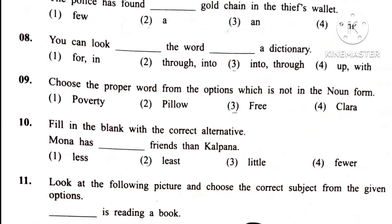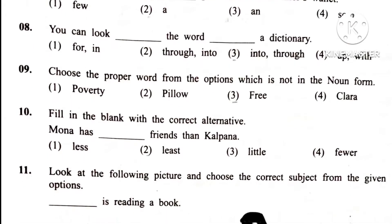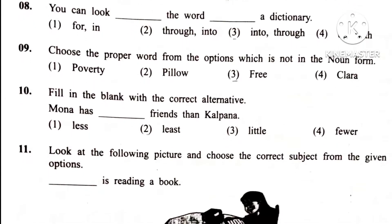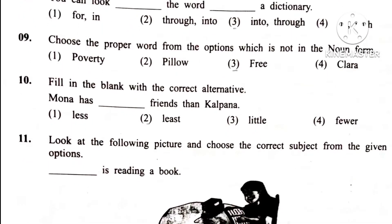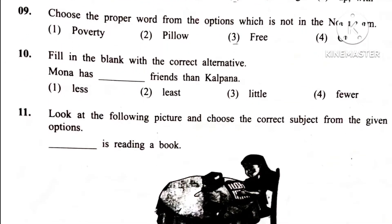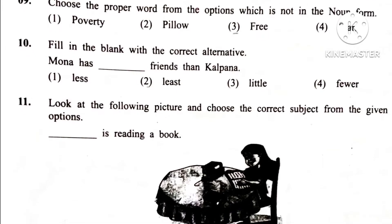Question 10. Fill in the blanks with the correct alternatives. Mona has dash grains than Kalpana. Answer is 1st: Less. Mona has less grains than Kalpana.